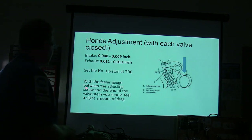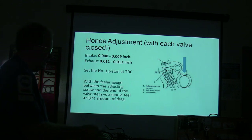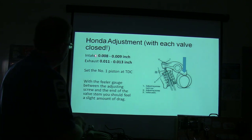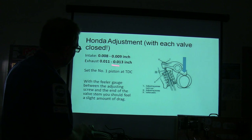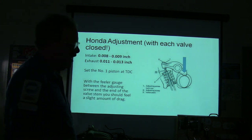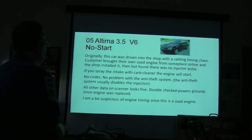The feeler gauge goes between the adjuster screw and the end of the valve stem — you should feel a slight amount of drag. Here are your specs: intake is 8 to 9 thousandths of an inch, exhaust is 11 to 13 thousandths. They want the exhaust to be a little bit looser so it'll have more time before it needs its next adjustment.